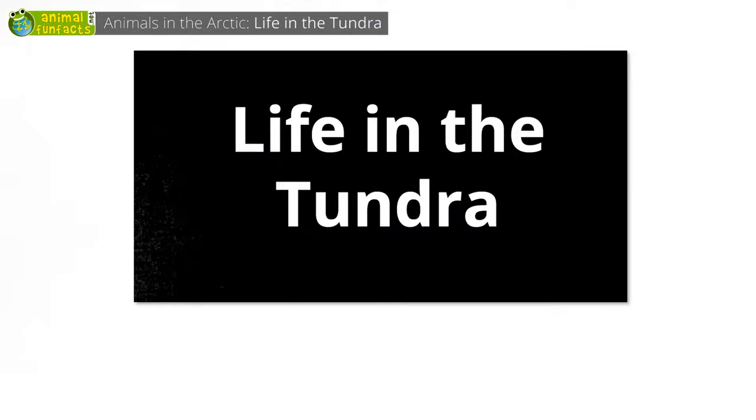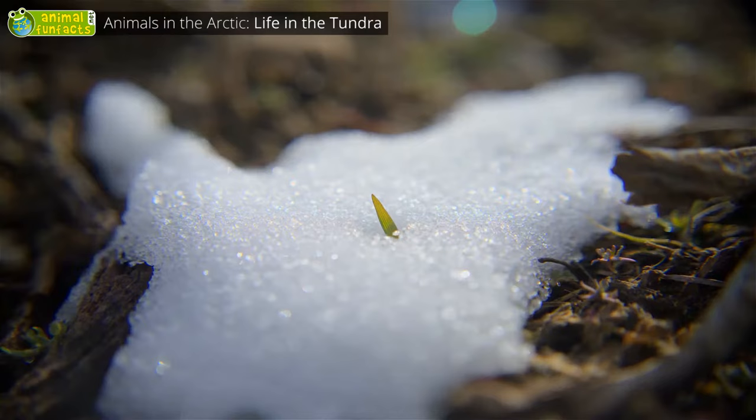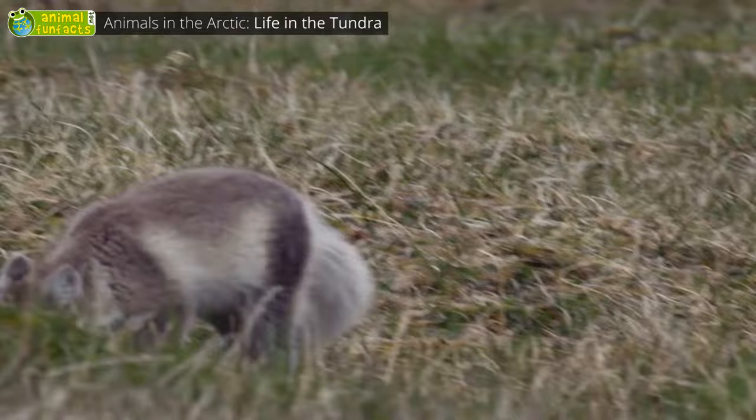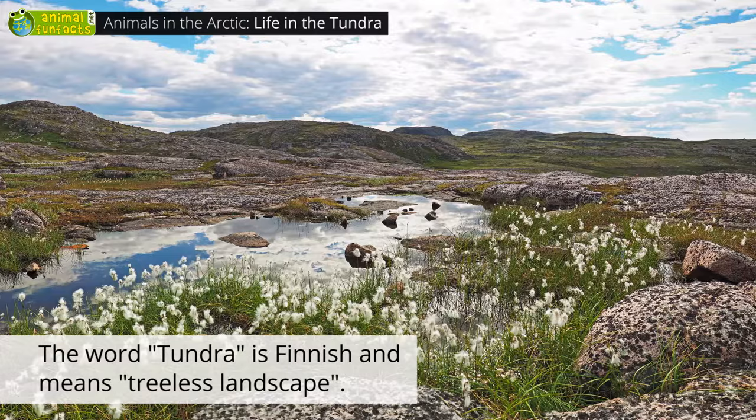Life in the tundra. Most animals don't live on the ice or in the snow, but in the tundra, a barren landscape with bushes and moss. During the summer, temperatures rise up to 54 degrees Fahrenheit, but the ground remains frozen the entire year. This is the reason why there are no trees in the tundra — their roots would die from the cold.